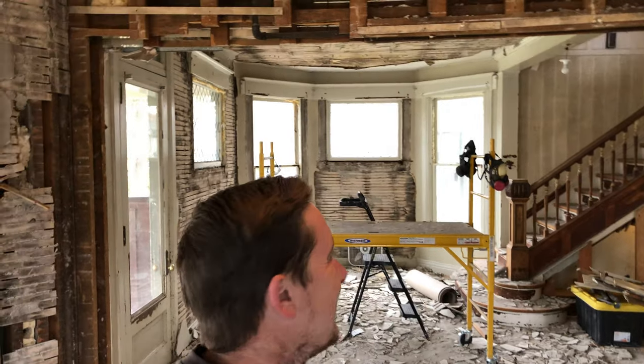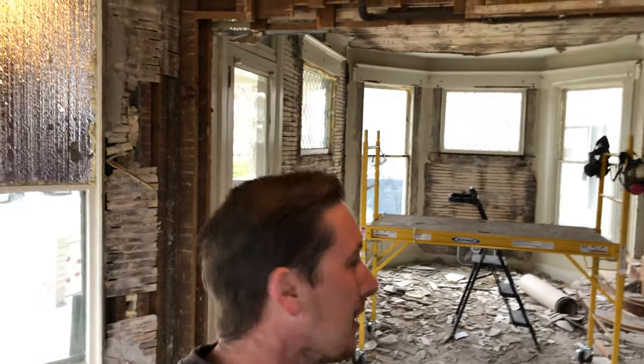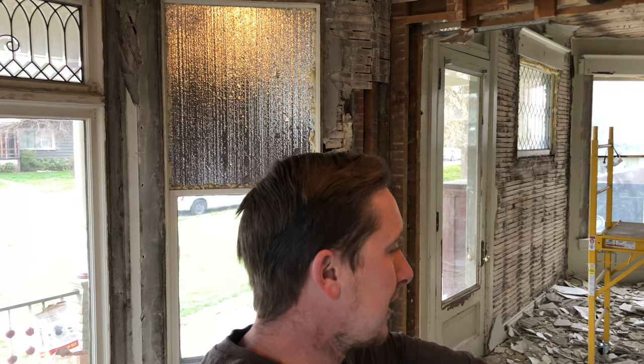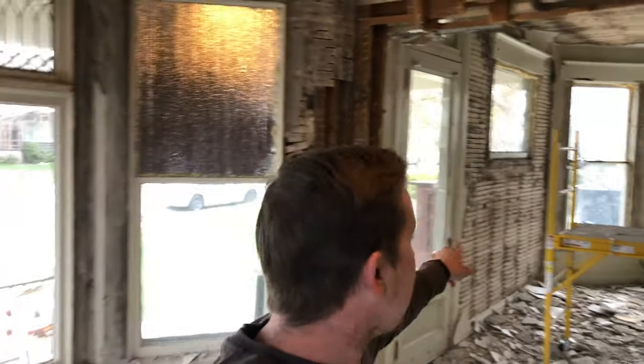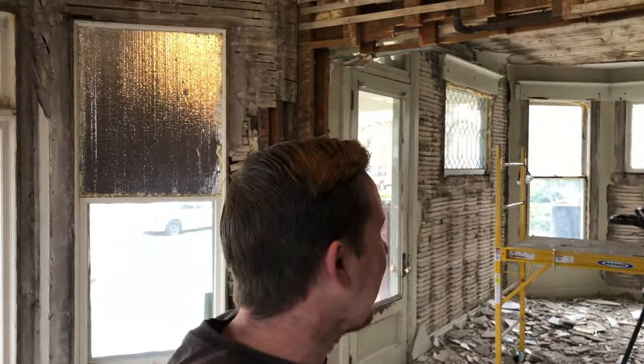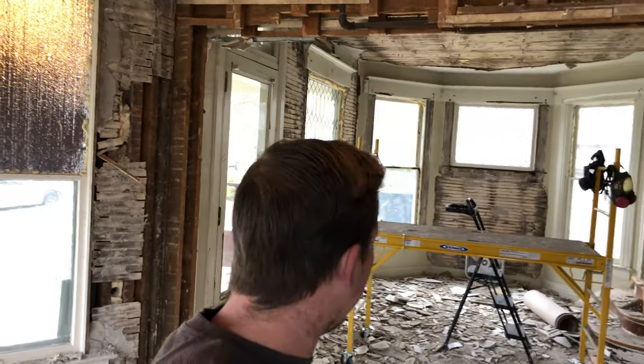Good morning, welcome to York Manor. So yesterday we did a whole lot of cleanup. I know it doesn't look like it, but we cleared out this whole section — it used to have a bunch of trim, some saw horses, a vanity over there, and a piano right there which is missing two wheels and was the biggest pain ever to move. We got all that cleared out so I could clear all the plaster off of this room, which is kind of what I did yesterday.